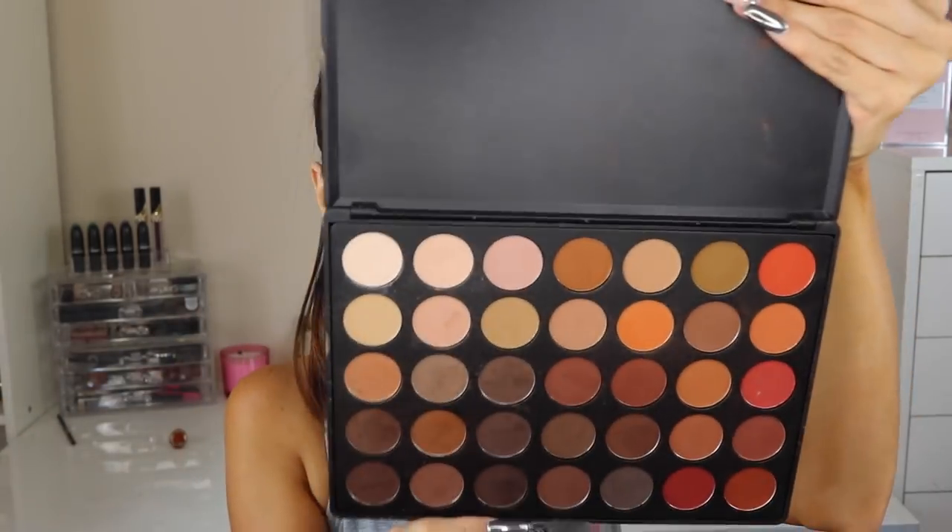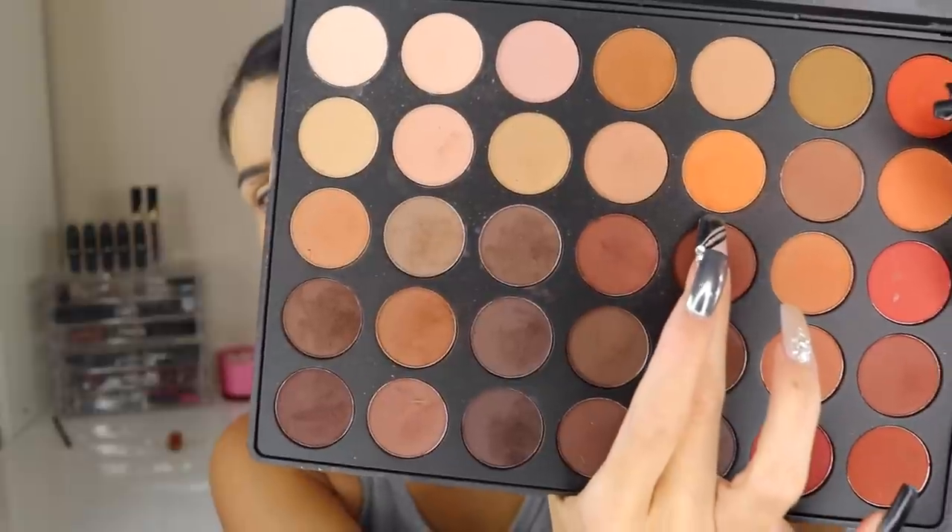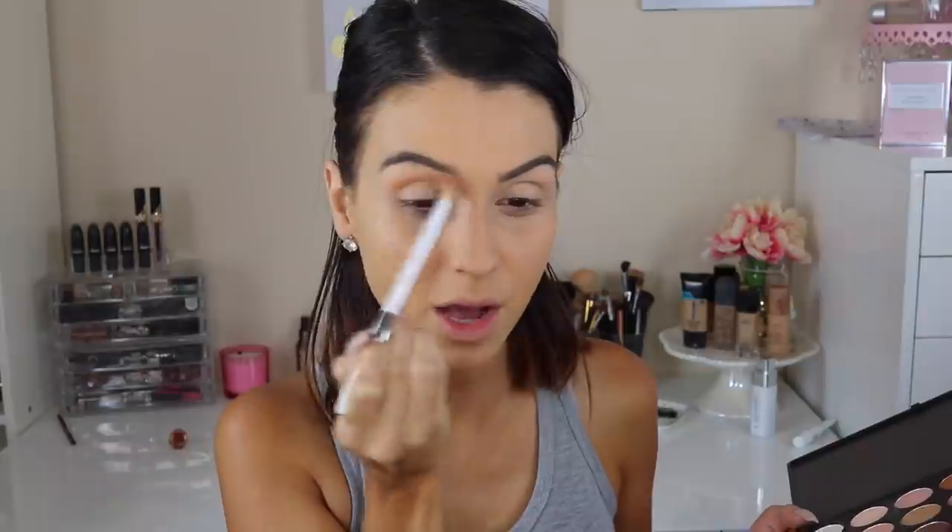It's a simple look, but I still want to bring some definition into my eyes and not make them disappear from my face. So I'm going to grab an orangey transition color — I find the color in my Morphe 35OM palette. This is the color I'm talking about right here, sort of like an orangey color, and I like to grab a big fluffy dome brush and apply it mainly on that crease bone.